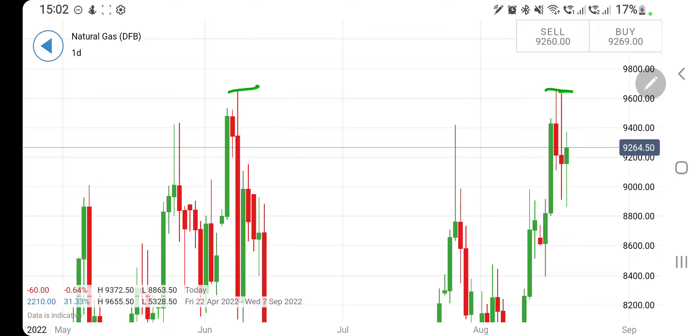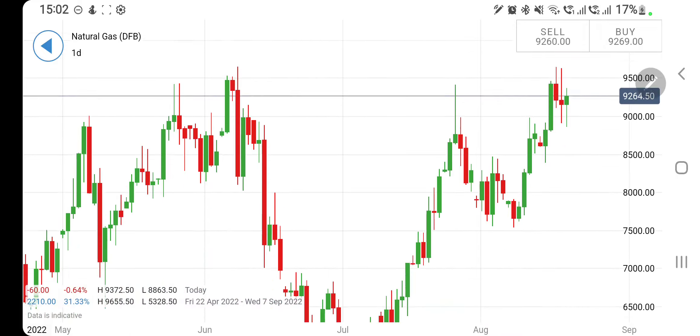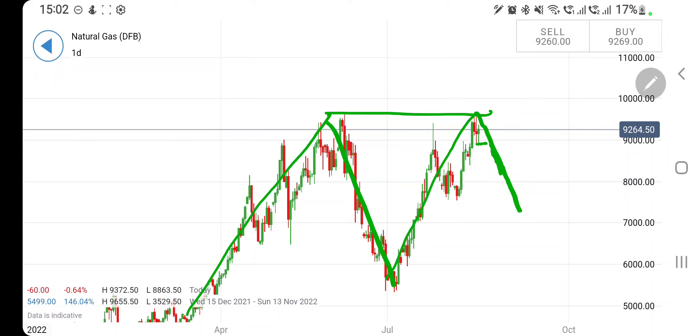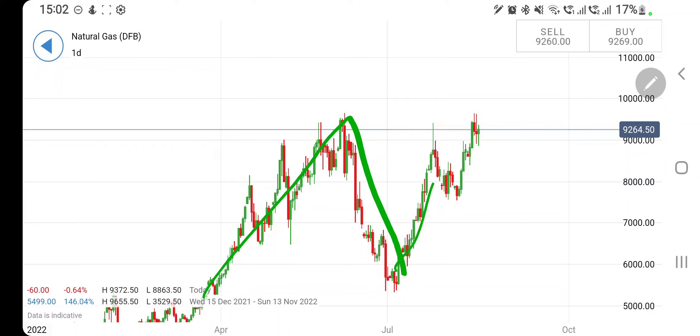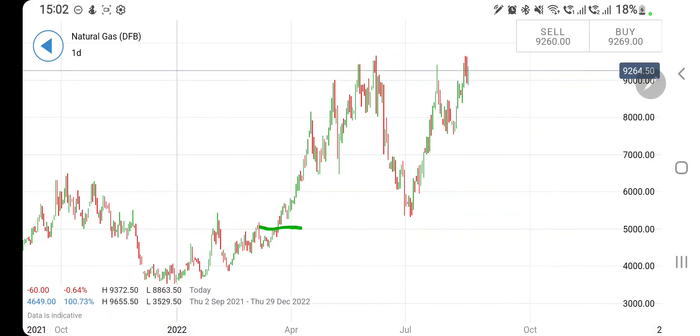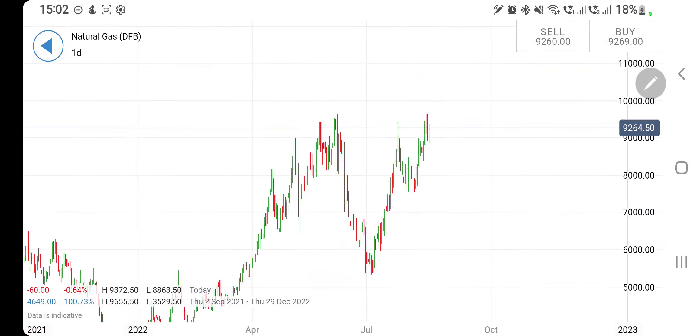On the daily chart, you can find it has formed a double top precisely at 9.65, failing to break past the highs. It is trying to form this double top, and if it retraces — once you see it dropping below nine dollar levels, rather 8.95 — you can expect a little drop, and it can continue to trade bearish, probably seeing further lows.